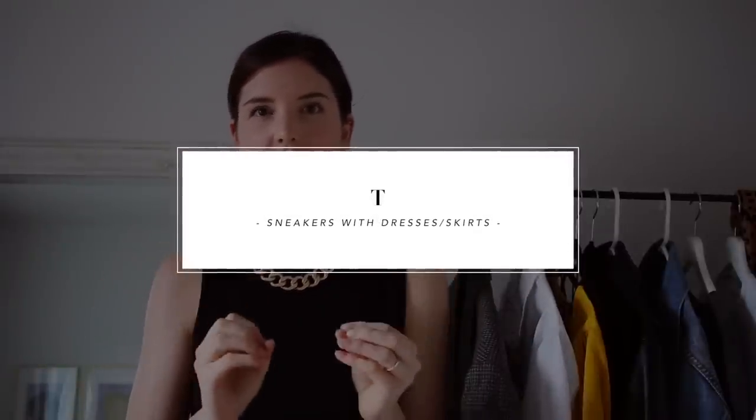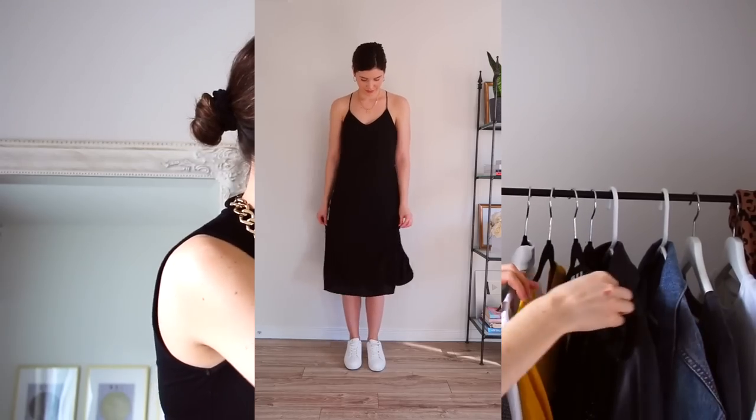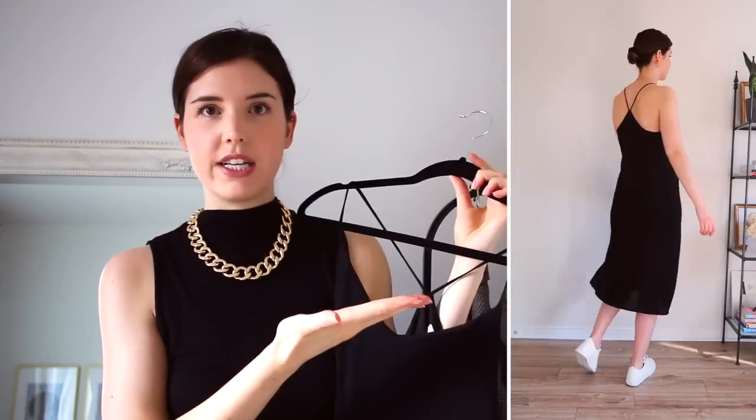The first item that I think pairs so well with sneakers — something that can easily be dressed up as well as it can be dressed down — is your classic slip dress. I just have a very basic black slip dress that I'm going to be popping on to show you guys for the styling.